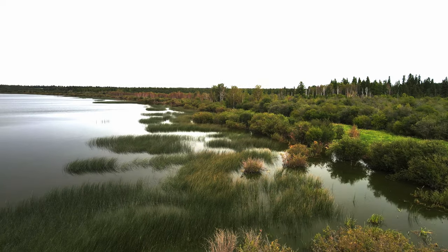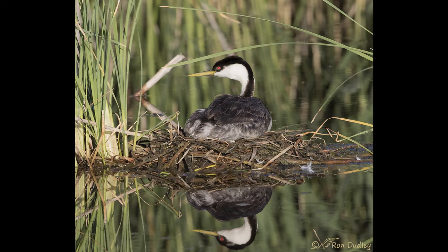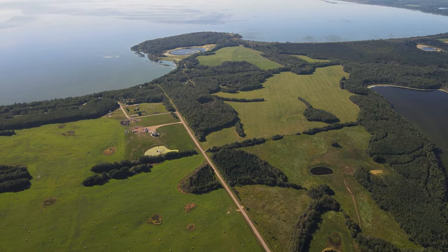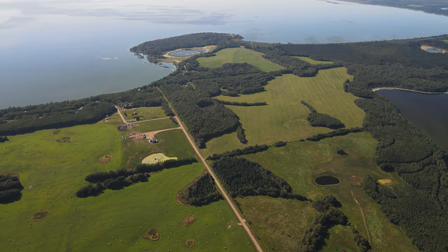The Western Grebe breeds in Alberta from May 1st to August 31st. Due to a 30% decline over 10 years, Alberta Species at Risk declared the Western Grebe a threatened species, and the Committee on the Status of Endangered Wildlife designated it a bird of special concern. The Western Grebe is present on the shoreline of Poplar Point.